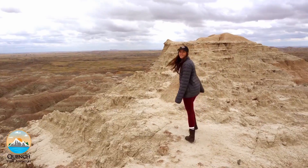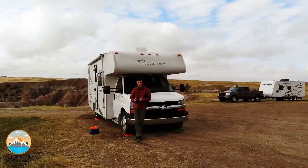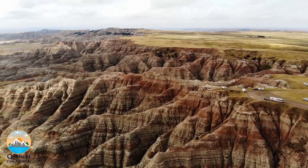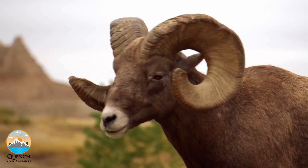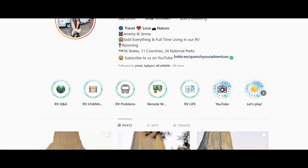We're Jenna and Jeremy. In August 2020 we bought an RV, in September 2020 we sold everything and hit the road full-time. Follow our adventures as we explore more of our incredible planet Earth. Don't forget to press that subscribe button and turn on post notifications for weekly travel videos. You can find us on Instagram at Quench Your Adventure.